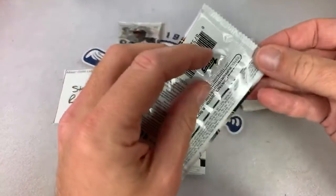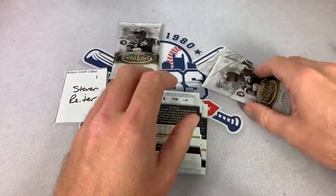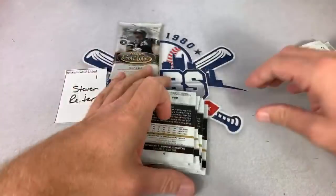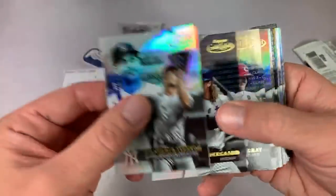Yeah, Heather and I just got back not too long ago from the Washington DC area. So here we go Steven, we'll start with the regular cards.